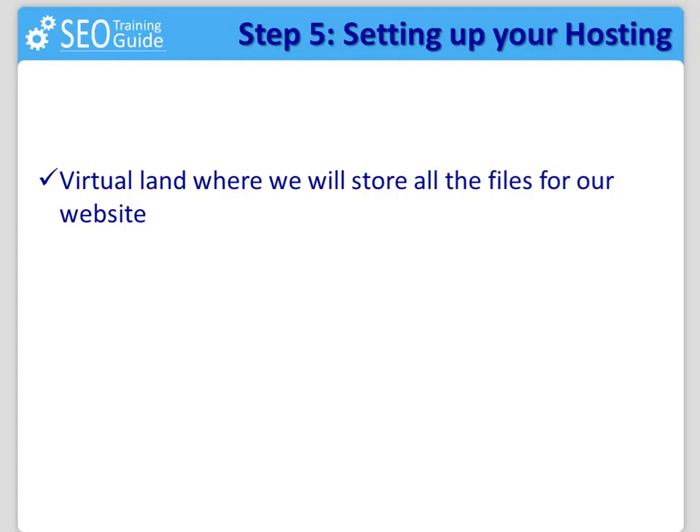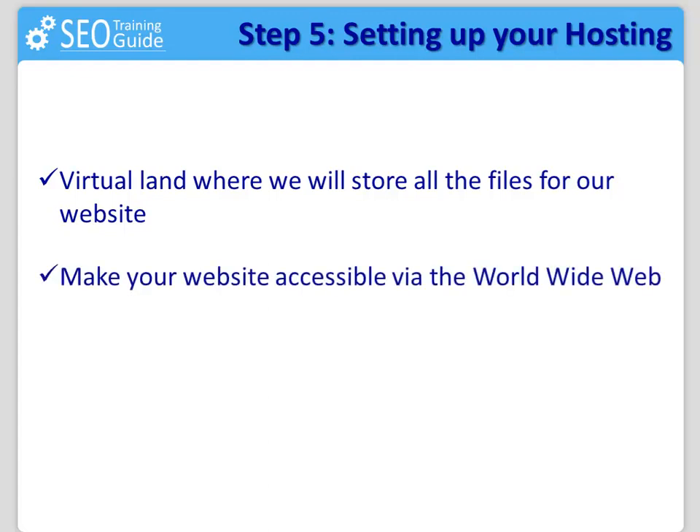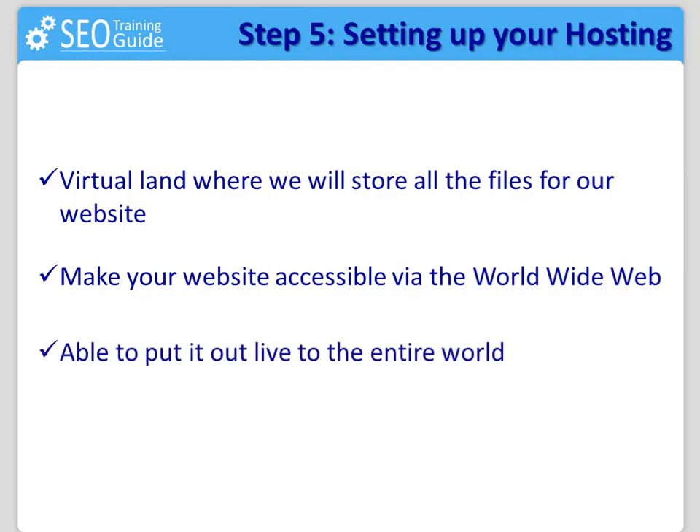Being more technical, a web hosting service is an internet service that allows individuals and organizations to make their website accessible via the World Wide Web. Web hosts are companies that provide space on a server owned or leased for use by clients, as well as providing internet connectivity, typically in a data center. In simple words, they are the guys who store your website and are able to put it out live to the entire world using your domain name as the address to get access to it.